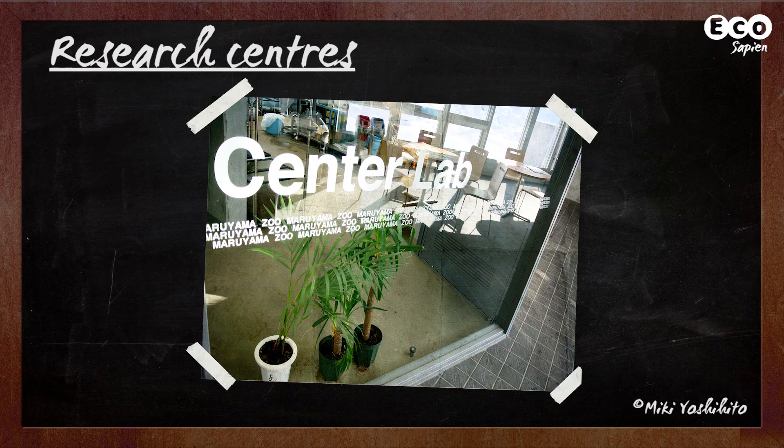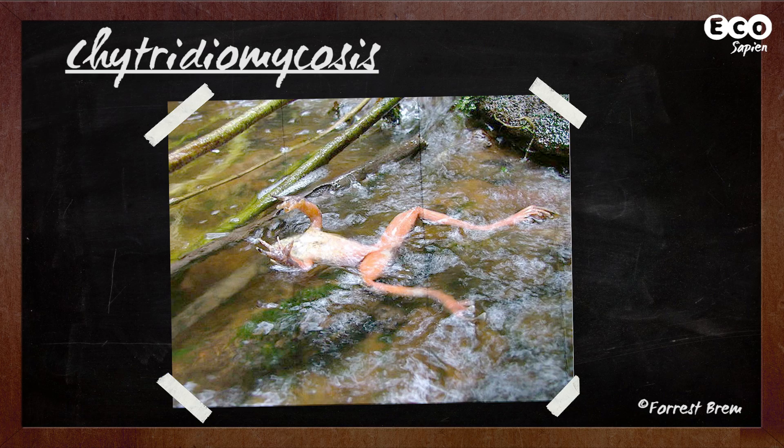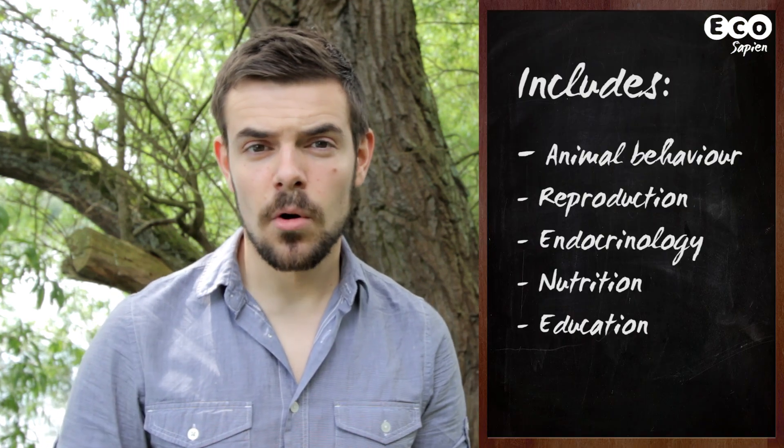And finally, research. Zoos offer a unique opportunity for biologists. Instead of spending days trying to track down an animal and becoming exhausted in the process, zoos offer a more controlled environment where effective research can be undertaken. Take the devastating disease Chytridiomycosis — this has caused dramatic declines and even extinction in at least 200 species of frog, and zoos are actively taking part in research aiming to stop its spread. Research in zoos contributes to a number of scientific fields including animal behavior and endocrinology, all ultimately contributing to the conservation of our biodiversity.